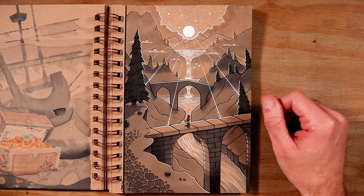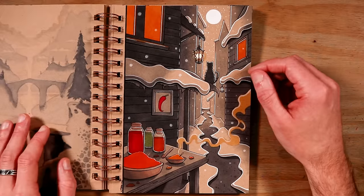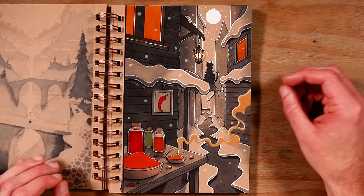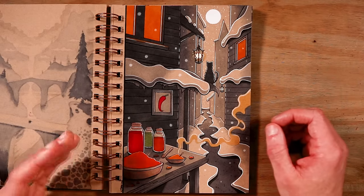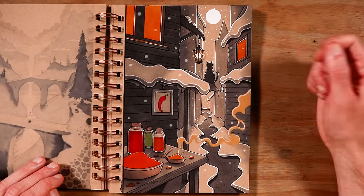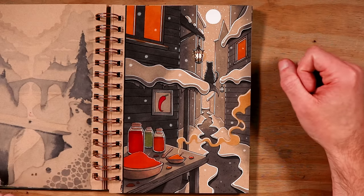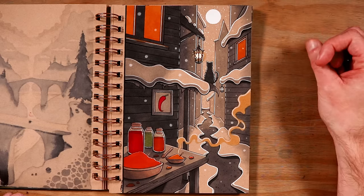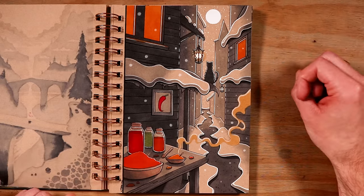Moving on to day 12, and the word prompt was spicy. I struggled so much with this word. In the end I decided to try a very cold, snowy environment — a narrow alleyway between buildings covered in snow, with a market stall with some nice spicy warm food to warm you up, and a cat sitting on the roof with some lanterns. Every Inktober I make sure to add at least one cat — it's a tribute to my two cats, Smudge and Charlie, who have now sadly passed away. They were always around me while I was working on Inktober drawings.